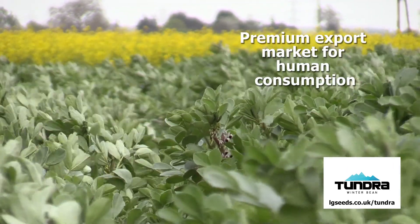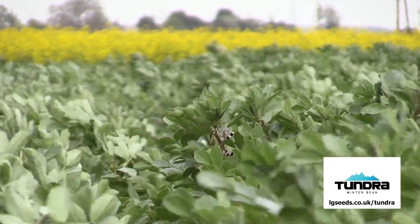We're expecting Tundra to take significant market share in the UK within the next three to four years.